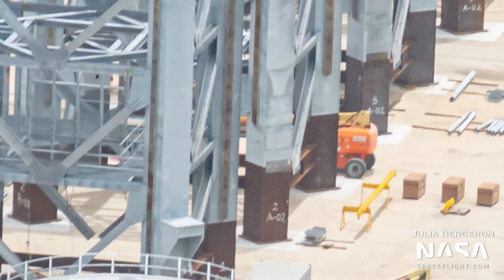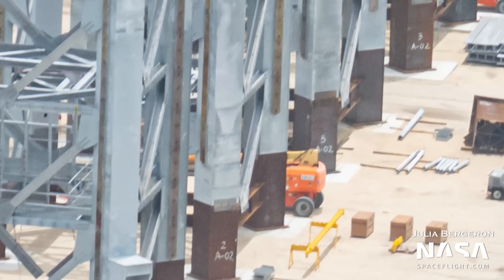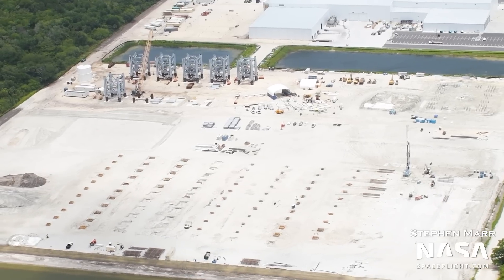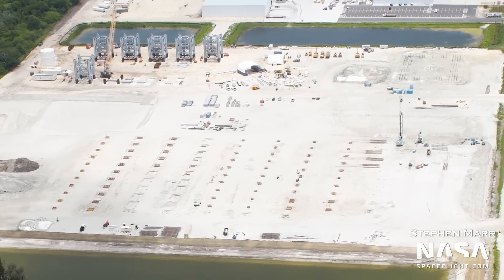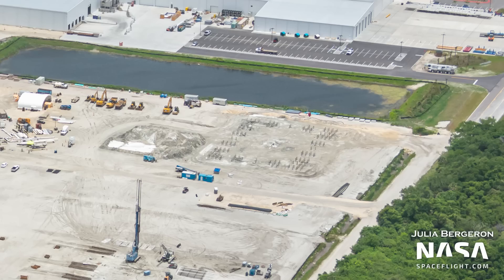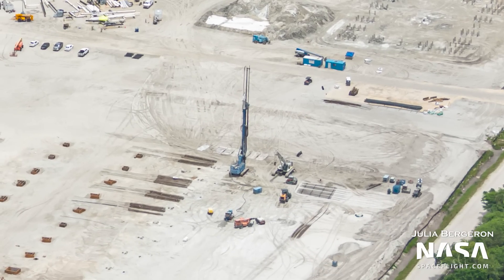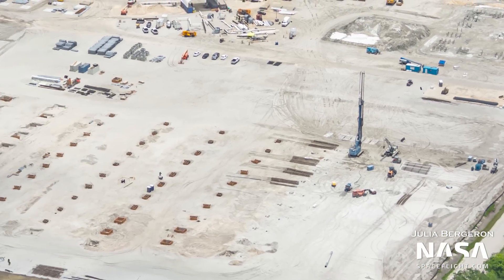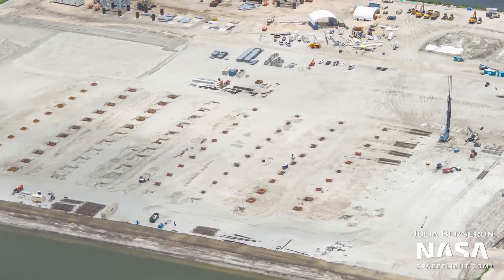Last but not least, it now appears that these tower segments have been identified with numbers, but they don't match the order they were built in. It wouldn't be surprising if these numbers end up being their stacking order. Moving to the south, the mega bay foundations are now complete, with rebar sticking out of the ground. The pile driller has also been moved away from this area, which is a great sign that work on the foundations has ended. We can't say the same about the Star Factory building, however, as work is still ongoing on its foundations.